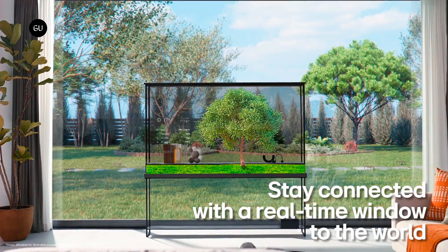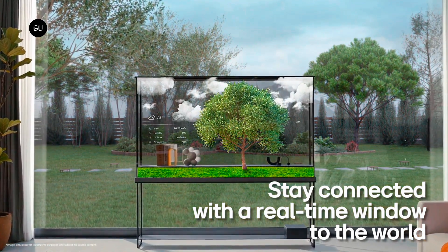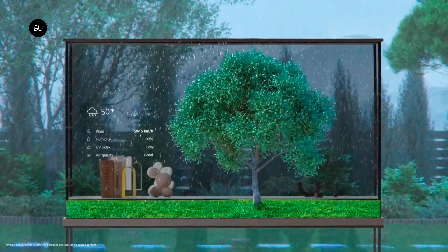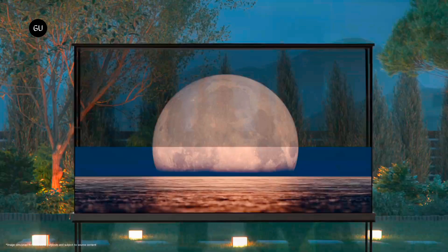Movies and shows are wirelessly sent to the unit, in a similar fashion to the company's OLED M model, via a separate Zero Connect box, which hosts various ports for cabling up set-top boxes or games consoles and can transmit video and audio from up to 33 feet away.